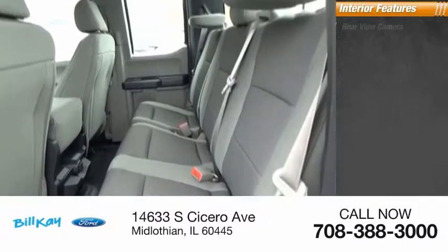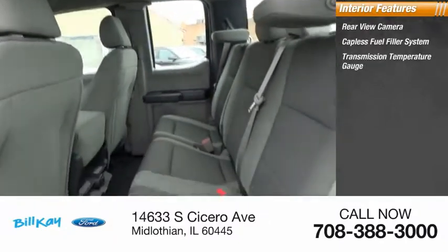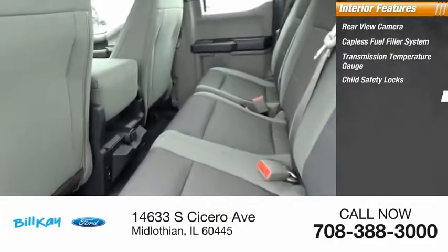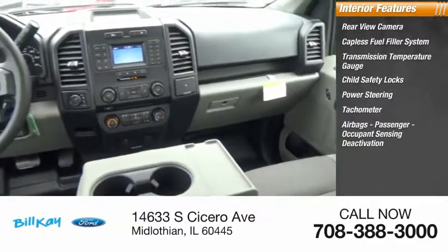Inside you'll find rear view camera, capless fuel filler system, transmission temperature gauge, child safety locks, power steering, tachometer, airbags, and passenger occupant sensing deactivation.